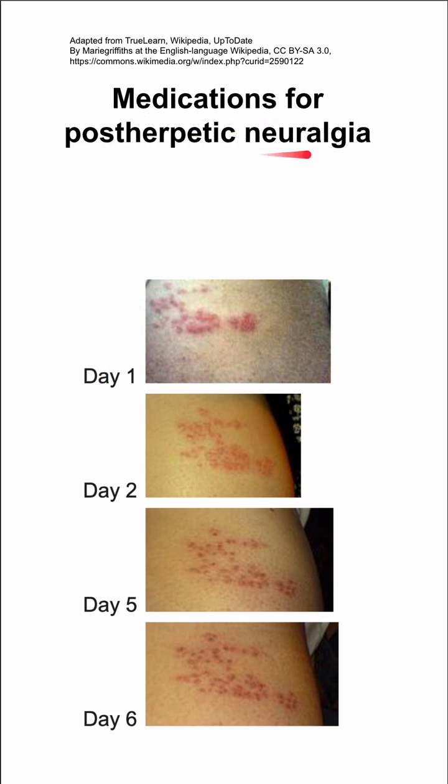These are medications used for postherpetic neuralgia. This happens after you get shingles. Here's the progression of shingles — and then many days later, if you still have pain, it's postherpetic neuralgia.